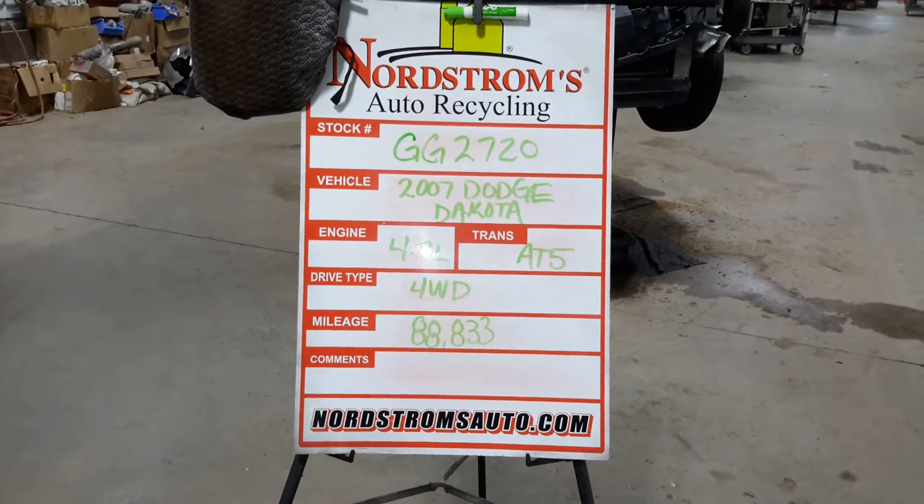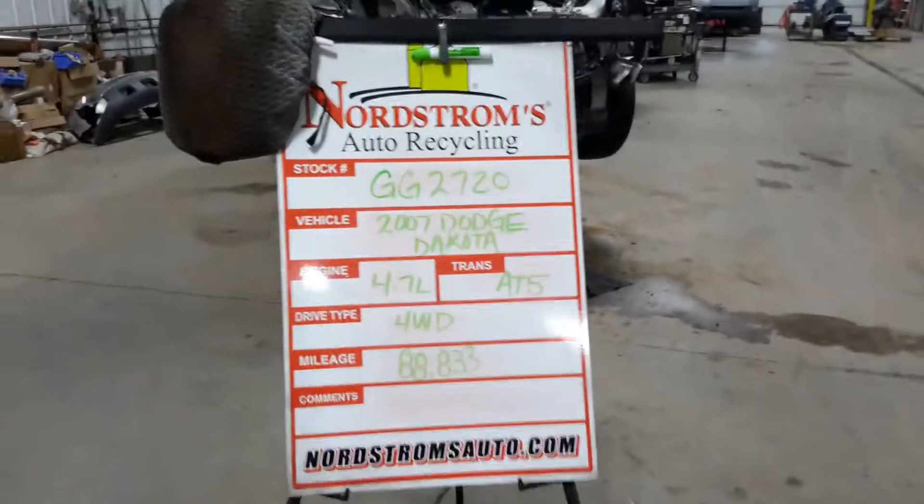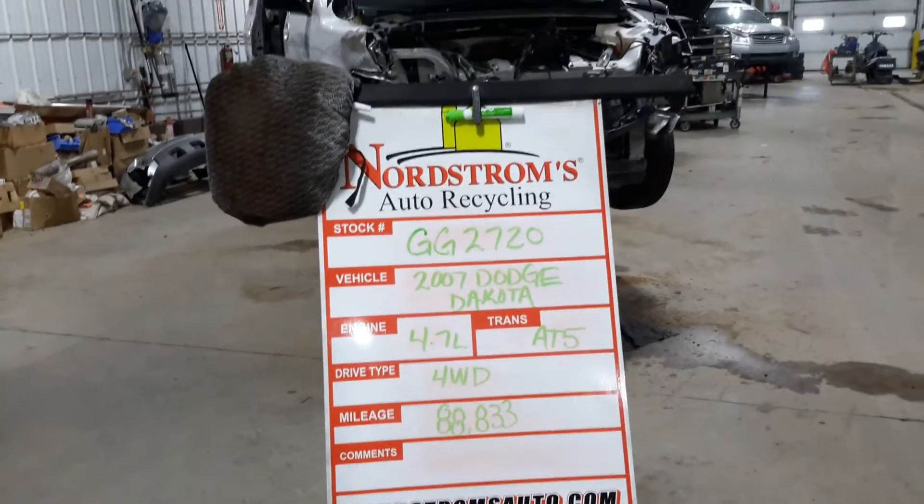Stock number GG2720, 2007 Dodge Dakota, 4.7 liter, automatic 5 speed, 4 wheel drive, mileage 88,833.